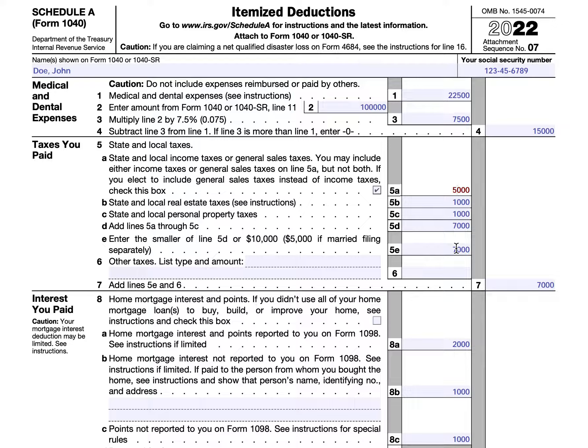Now, fortunately for John, he did not pay any other taxes. If he had, he would have to outline them in line six in the dotted line field, and then add that to the number he reached in 5B. There are very specific other taxes that the IRS allows you to list on this, and we'll cover that in a separate video.